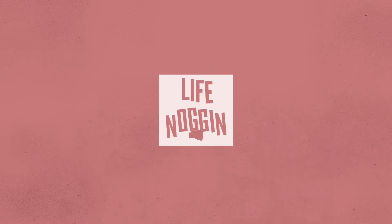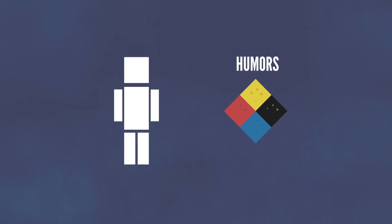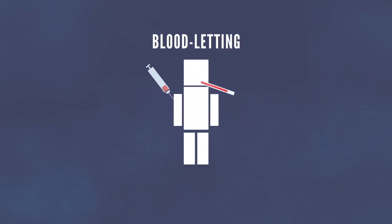Hey there, welcome to Life Noggin. Over the course of human history, medicine has come quite a long way. Centuries ago, we thought the body was composed of different liquids called humors. And if you were unlucky enough to get sick during this time, your blood would have been withdrawn in a process known as bloodletting.